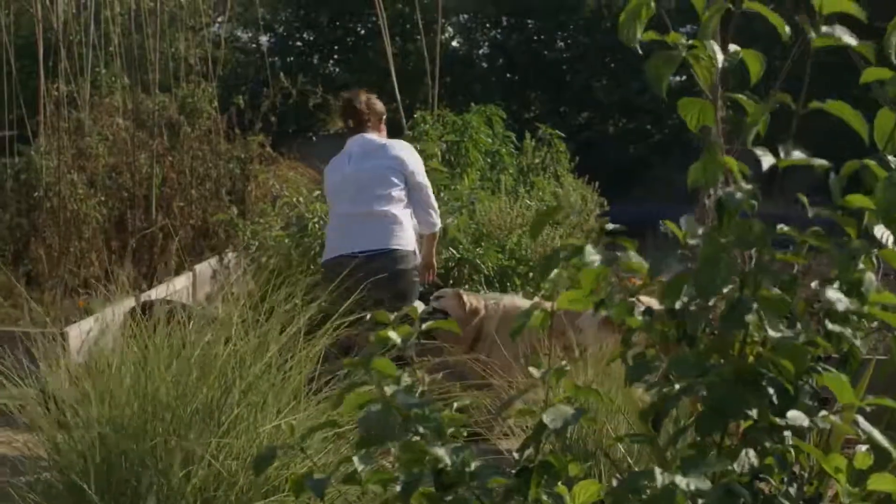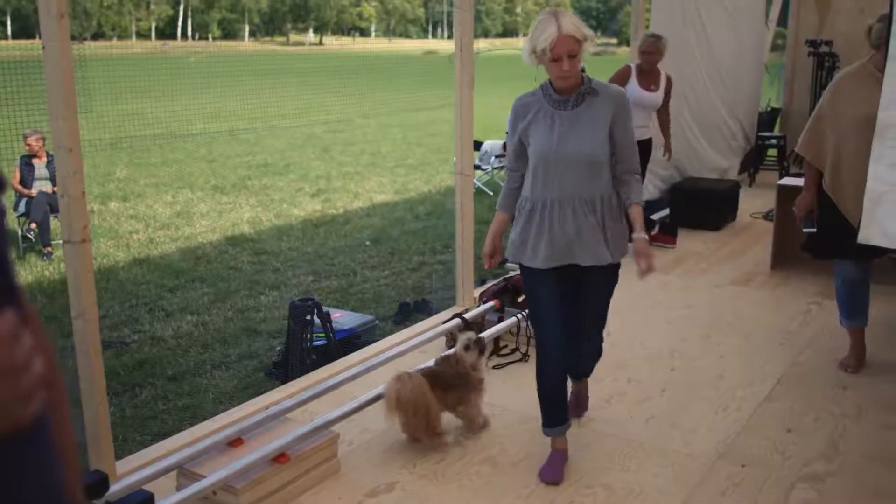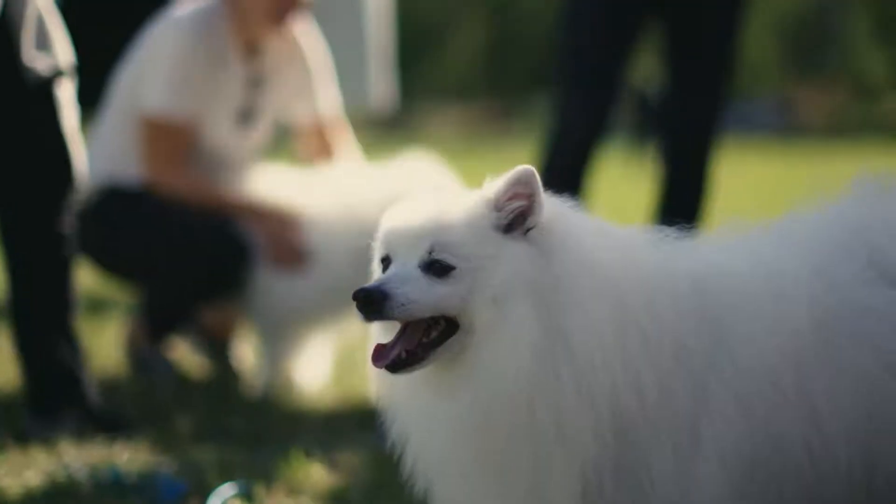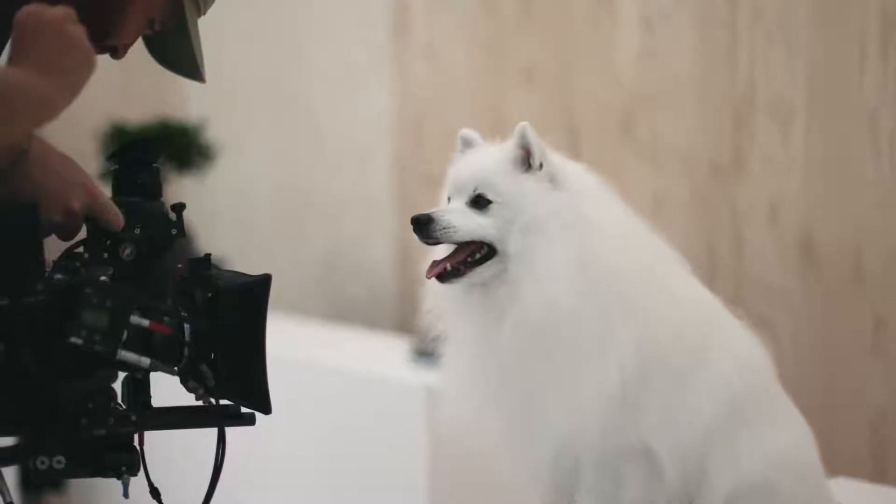I was very happy when I got involved in this project. I was always waiting for the moment that IKEA brings pet articles into the range because I know there is a need on the market for well-designed products.